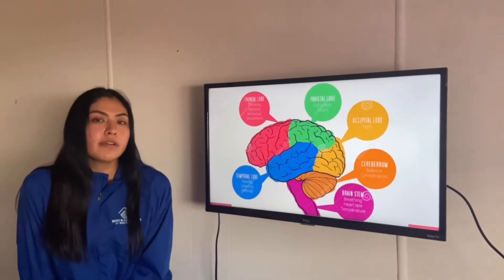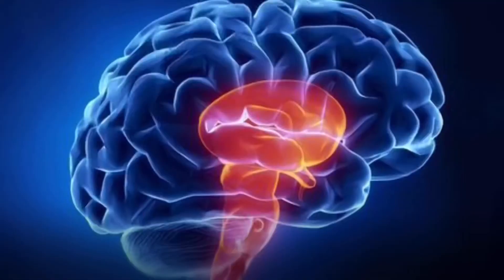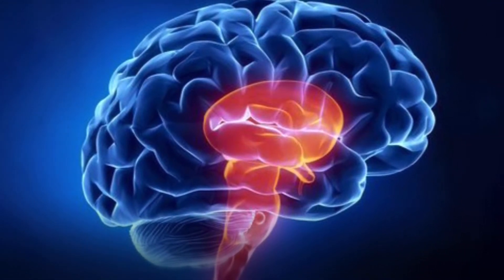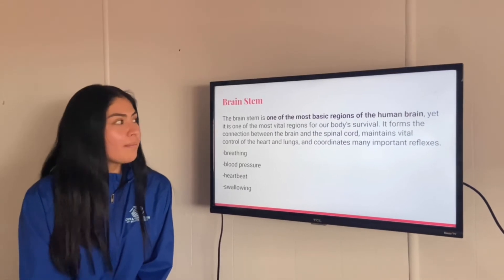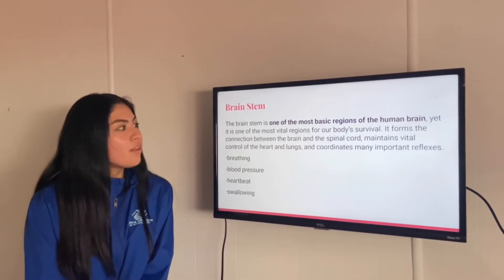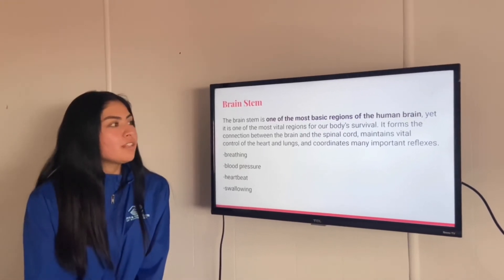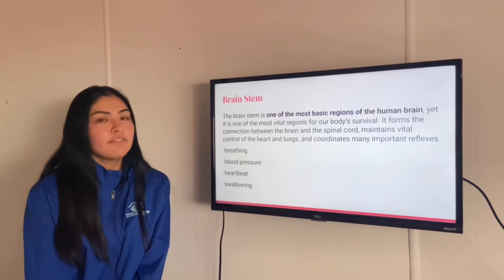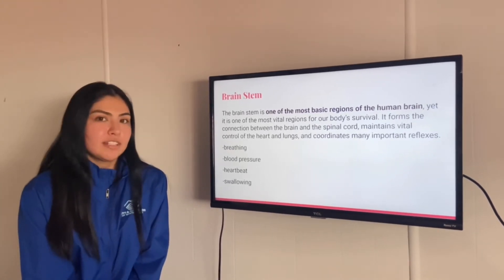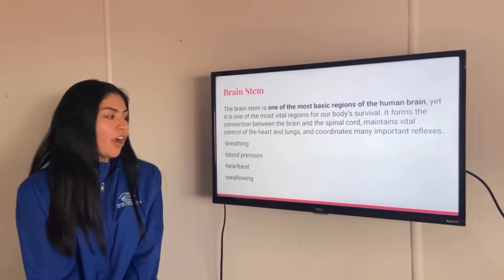Now I'm going to talk about the brainstem, which is this purple one that connects to your spinal cord. The brainstem is one of the most basic regions of the human brain, yet it is one of the most vital regions for our body to survive. It forms the connection between the brain and the spinal cord, and maintains vital control of the heart, lungs, and many important reflexes. It also helps with breathing, blood pressure, heartbeat, and swallowing.